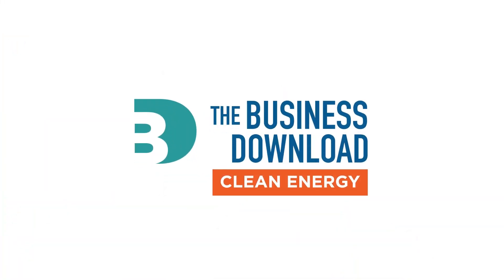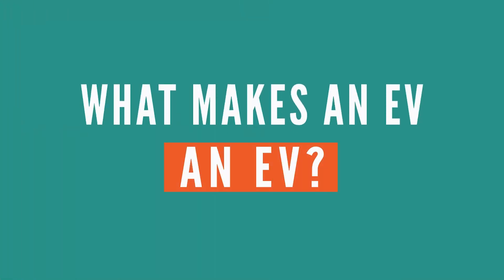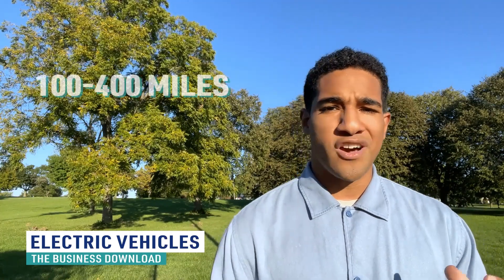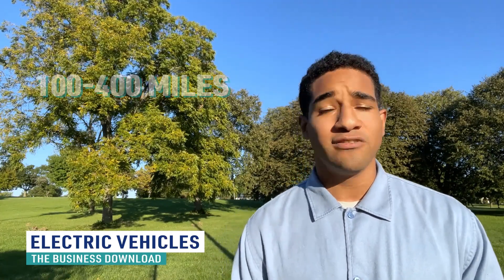So it's about that time — let's get started. First up is the all-electric vehicle, otherwise known as a battery electric vehicle. These are fully electric vehicles with batteries that are recharged by plugging them into an electric power source connected to the grid. The driving range for an electric vehicle is anywhere between 100 to 400 miles depending on the model and the battery size.